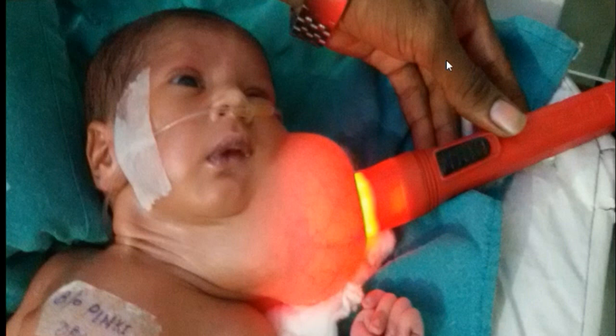Transillumination test is positive, i.e. application of a light source to the mass revealed complete transillumination, which is consistent with the diagnosis of Cystric Hygroma.